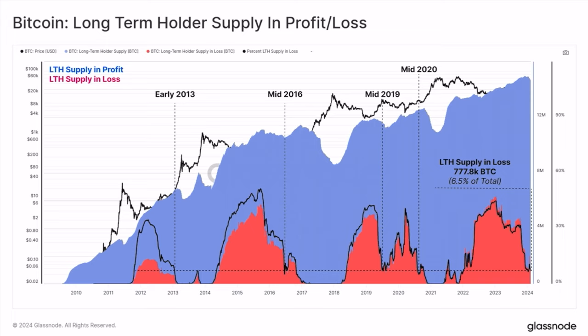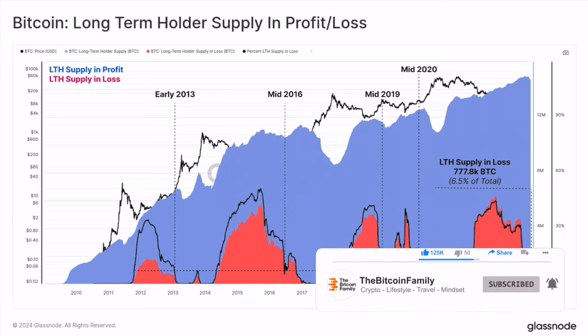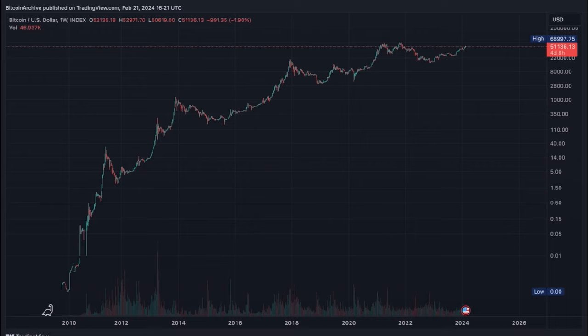You also have the short-term holder chart. When short-term holders start to accumulate more Bitcoin than long-term holders - when the retail FOMO is stepping in - that is when you know the top of the market is near. I will show you this at exactly that moment, but to be notified, you need to subscribe to this channel. Give it a thumbs up, subscribe, and share it with your friends and family.